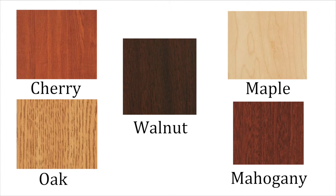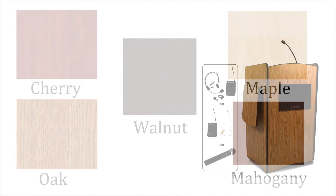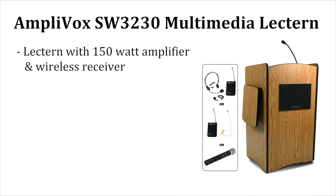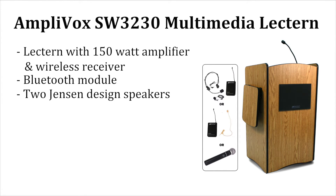The lectern is available in five colors. The AmpliVox SW3230 Lectern includes the lectern with 150-watt amplifier and wireless receiver, Bluetooth module, and two Jensen-designed speakers.